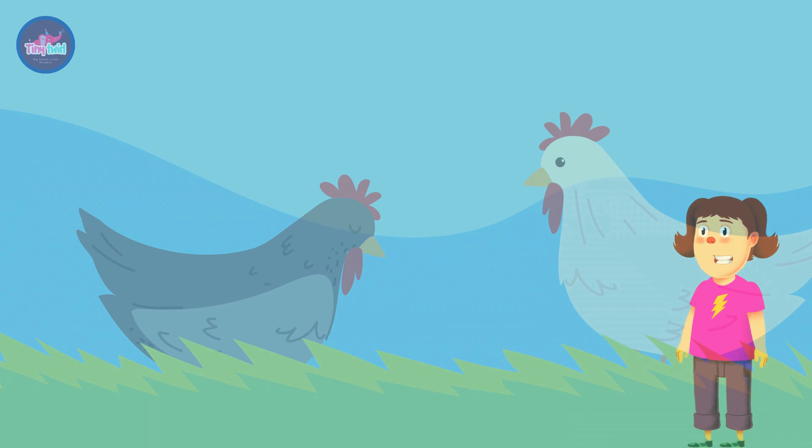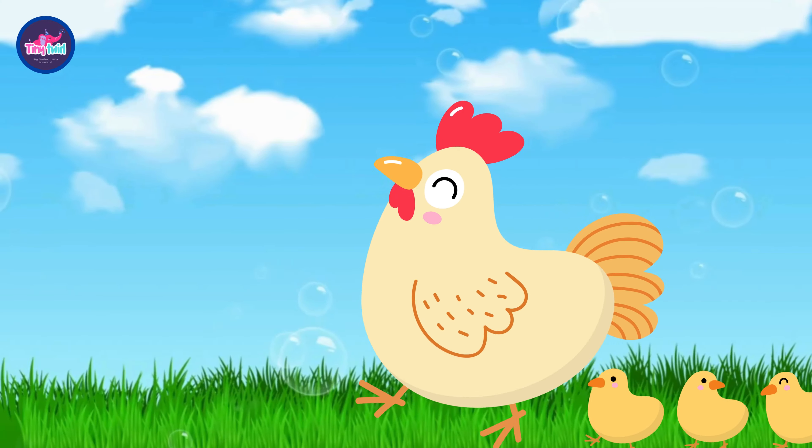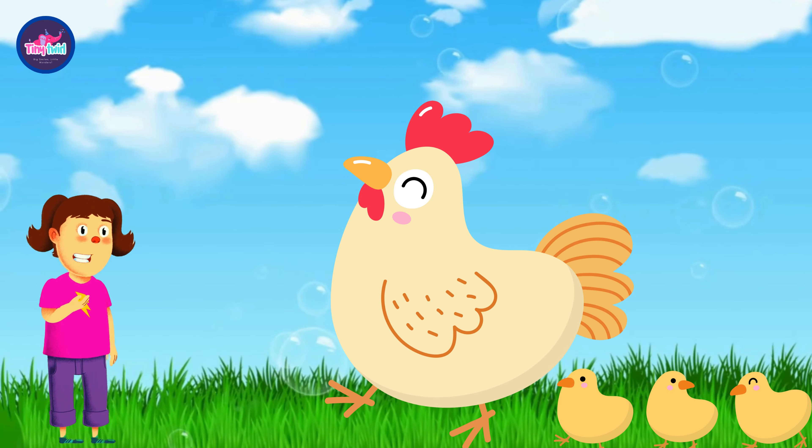Welcome to our Interactive ABC Learning Adventure. Today we're embarking on a thrilling journey through the alphabet, and our next stop is the letter H. Let's dive in.